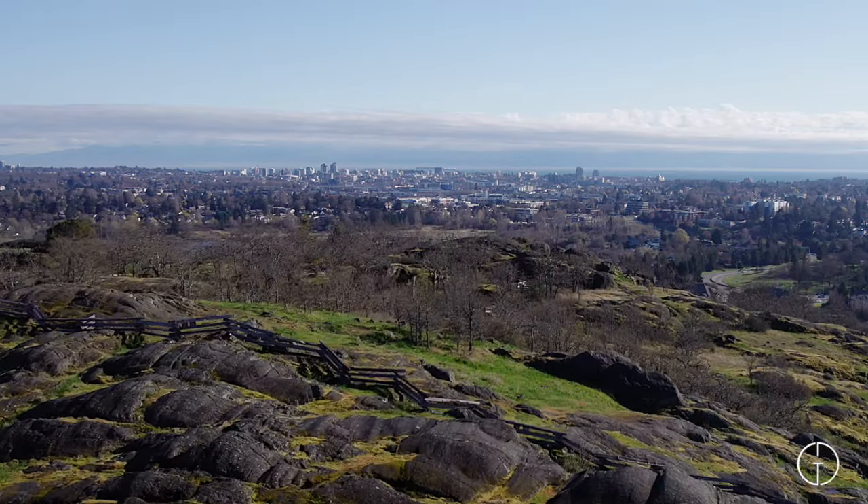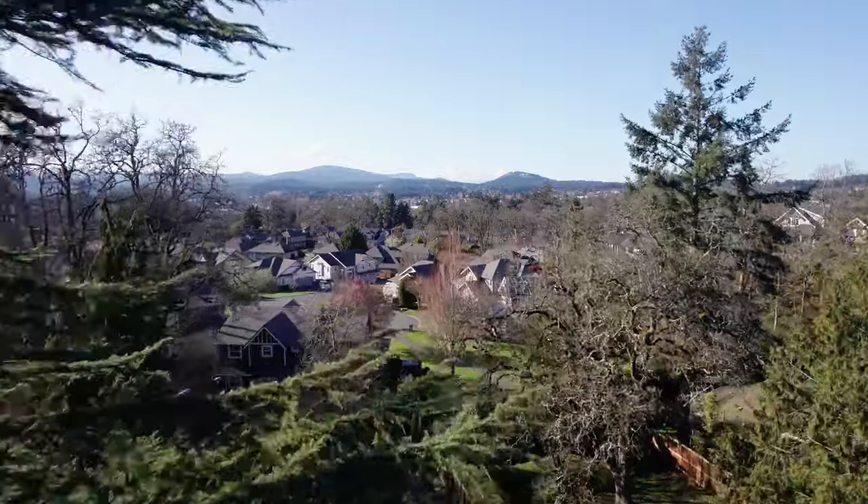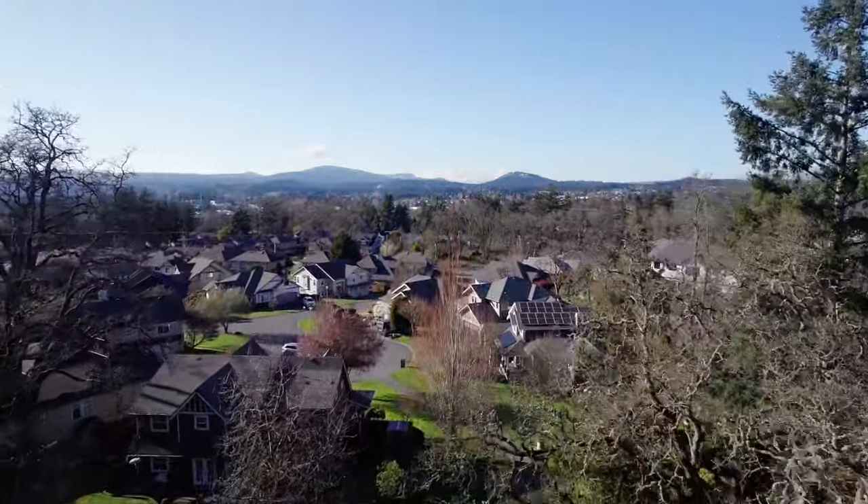Situated just 15 minutes from downtown Victoria, this home offers easy access to the city via direct bus and cycling routes.